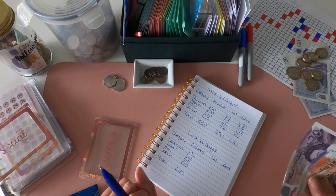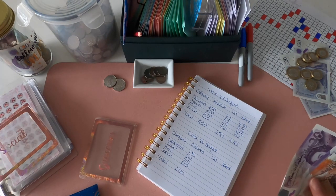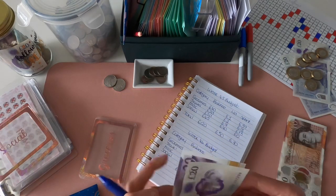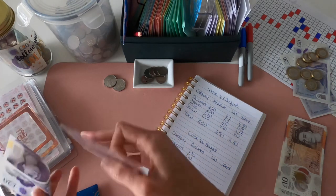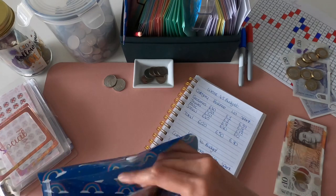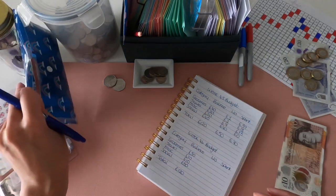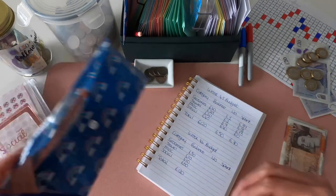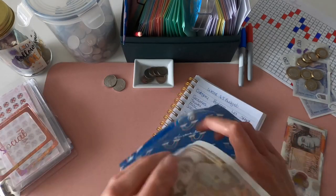Groceries have had £30 digitally, so the envelope is getting £20 in cash, just in case I need to top up on any other bits and bobs during the week.